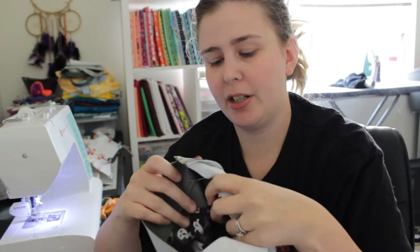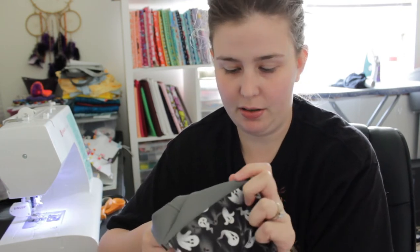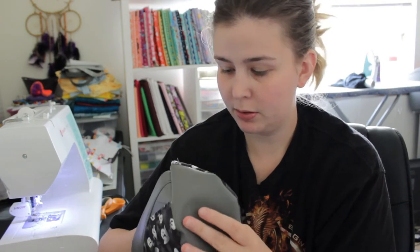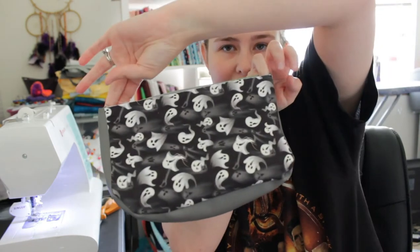I sewed both sides of one of the exteriors and you can kind of see what it's going to look like now, which is fun. I haven't trimmed the corners or anything yet, but I mainly just want to see if I caught everything when I was sewing those two pieces before doing anything else. It looks so cute — this is the front and that's the back. How adorable! These are going to be so cute when they're done.